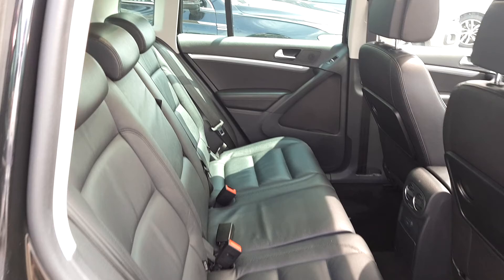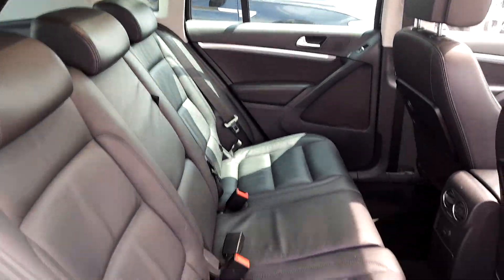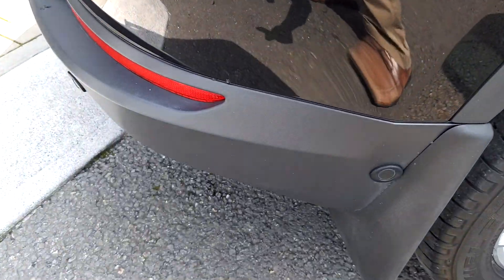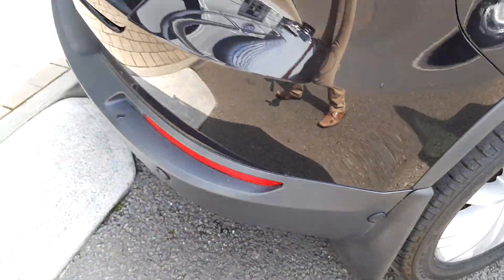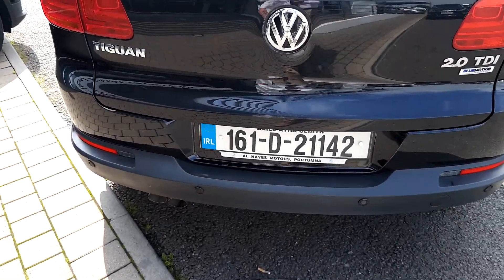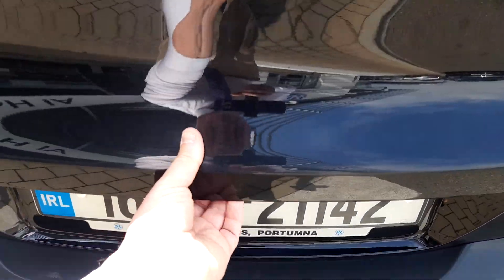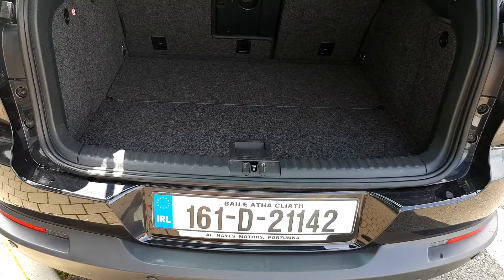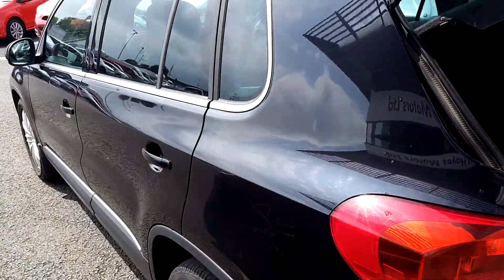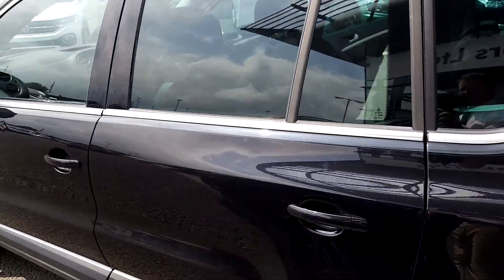Very, very spacious, as with all Tiguans. It has side assist, rear sensors, an exceptionally spacious boot, and exceptional condition all the way around.